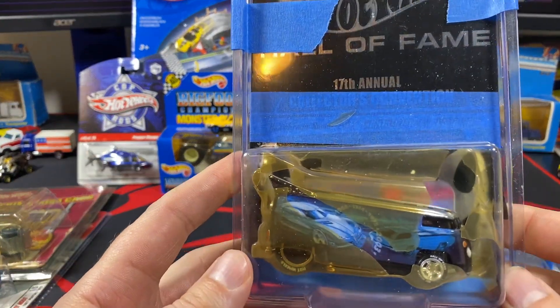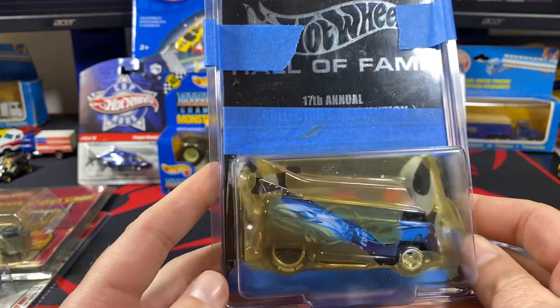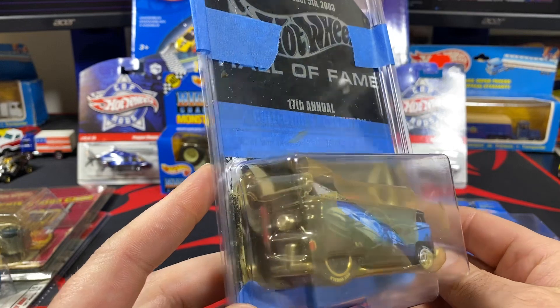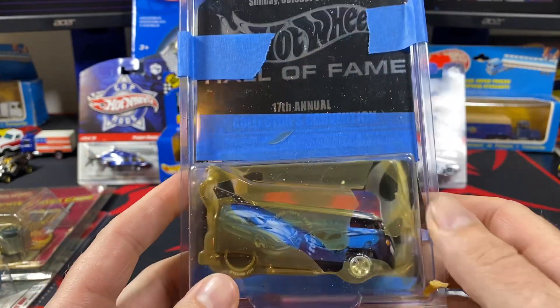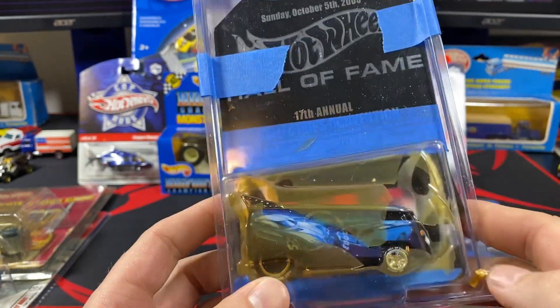This one from Tom — Miles Volkswagen drag bus from the Hall of Fame. I've got most of the Hall of Fame stuff, so this is one of the pieces I was missing. Busted up blister and everything, but that's all right — I'll take pictures of it when it's out of the package.